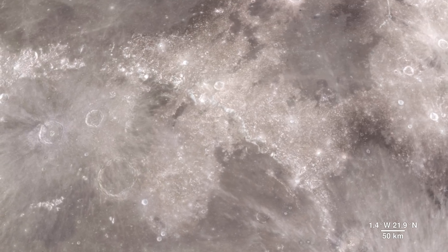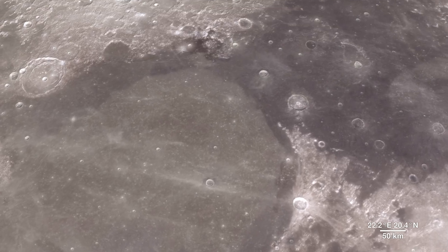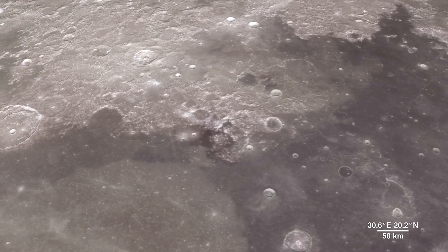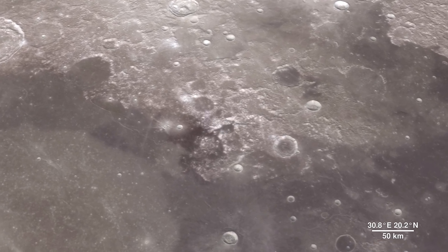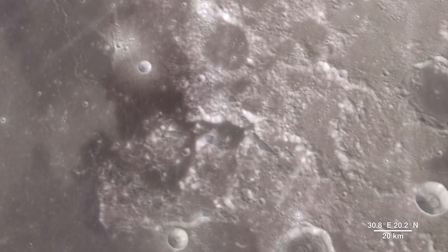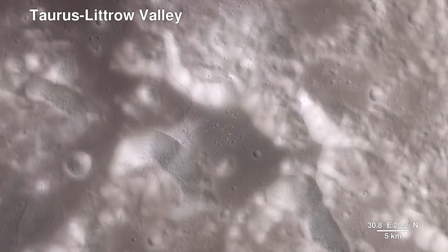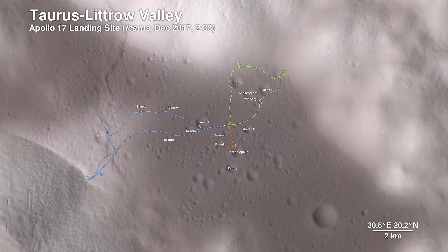As much as we study the moon looking for sites to visit, we also look back at places we've already been. This is because the new data that LRO is gathering helps us reinterpret the geology of familiar places, giving scientists a better understanding of the sequence of events in early lunar history. Here, we descend to the Apollo 17 landing site in the Taurus Littrow Valley, which is deeper than the Grand Canyon. The path the astronauts took over the course of three days is shown.